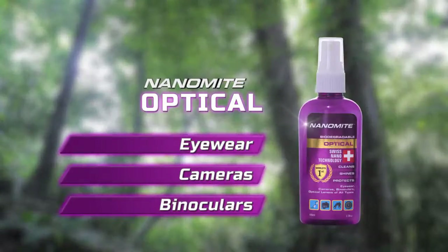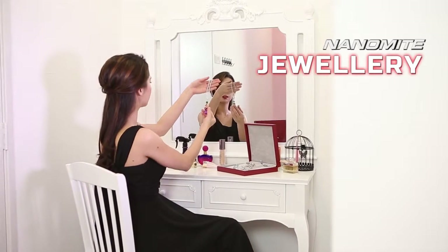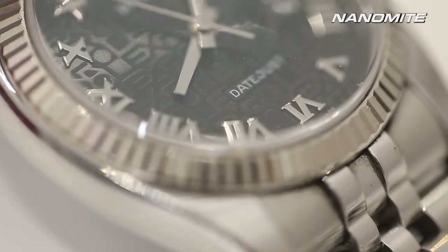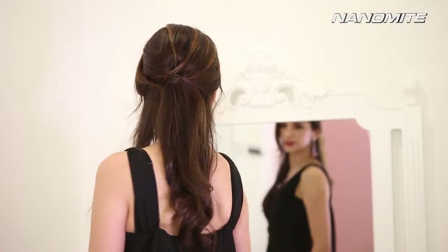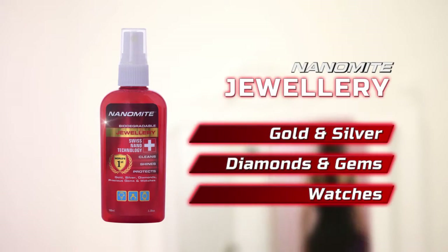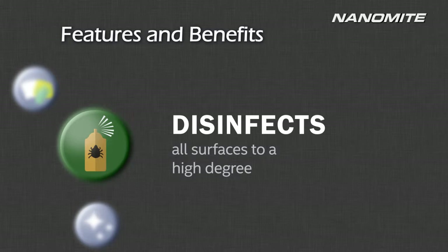Nothing speaks elegance and luxury like glistening jewelry. Whether gold, silver, diamonds, precious gems or watches, the Nanomite Jewelry works wonders for your jewelry and confidence. Strut out the door today looking like a star — a world-class quality product developed from the latest Swiss nanotechnology.